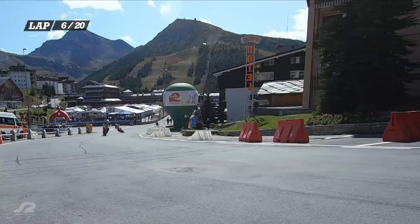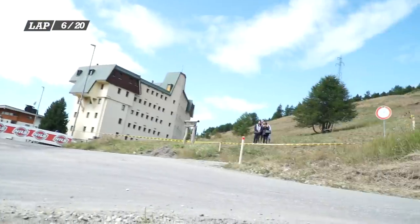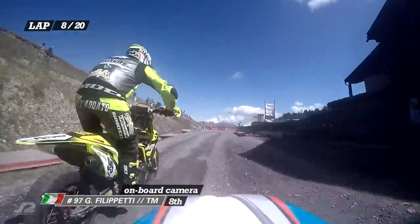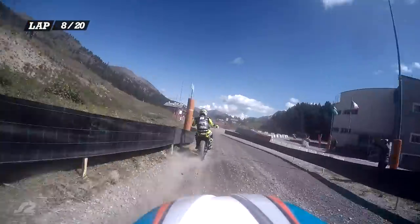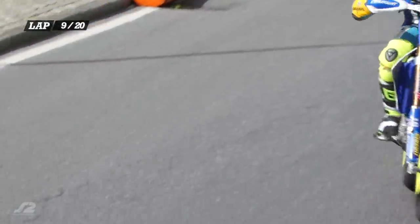Absolutely gorgeous scenery here as Hintz, the current junior leader, comes round the track, still trailing Filippetti, the current leader of the Lights Cup. We're back on board with Filippetti through the gravel section. Luca Daddato makes a sneaky move past and into seventh place. Back out onto the asphalt and Filippetti is trying to hang on to Daddato.